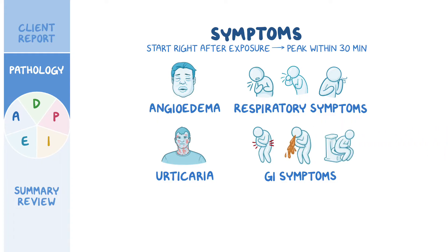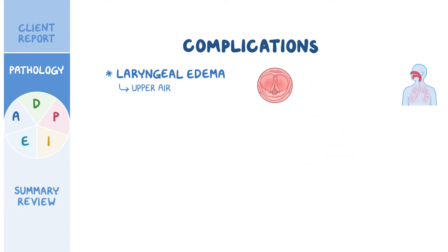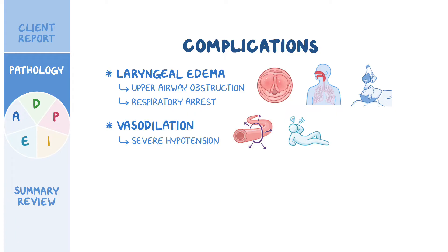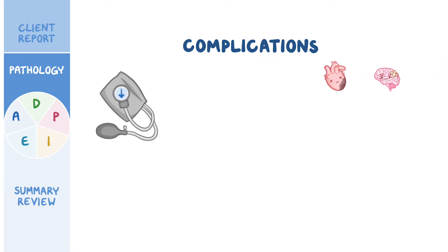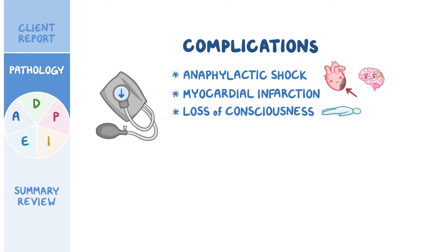If not promptly treated, anaphylaxis can progress to serious complications like laryngeal edema, which can cause upper airway obstruction and even respiratory arrest. In some cases, the massive release of pro-inflammatory molecules can lead to widespread vasodilation, resulting in severe hypotension. If blood pressure gets so low that it can't supply vital organs like the heart or brain, it's called anaphylactic shock. Reduced blood supply to the heart could cause myocardial infarction, especially in clients with underlying heart disease, while reduced blood supply to the brain can cause loss of consciousness. If not promptly treated, anaphylaxis can lead to death.